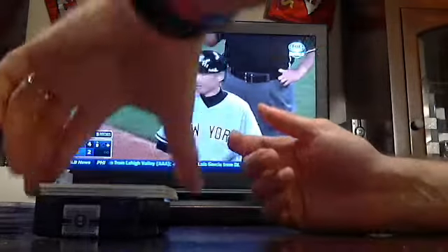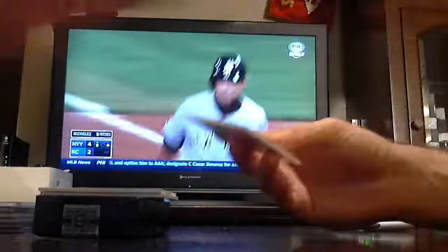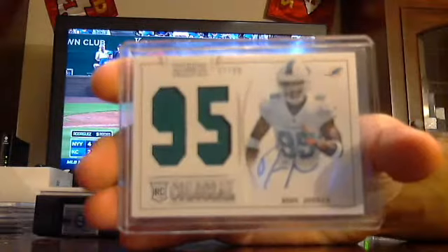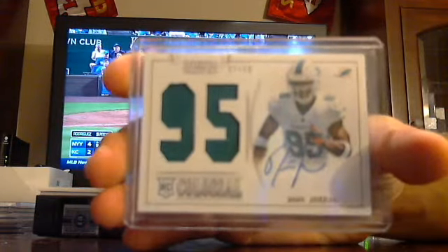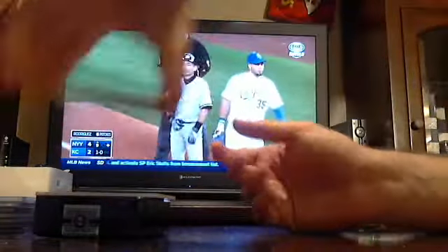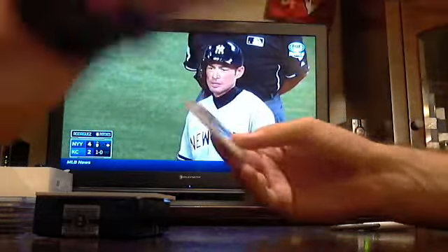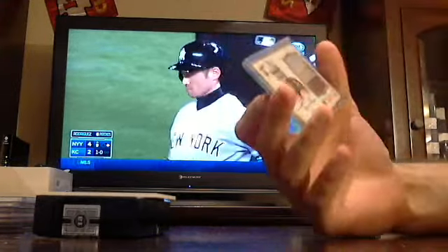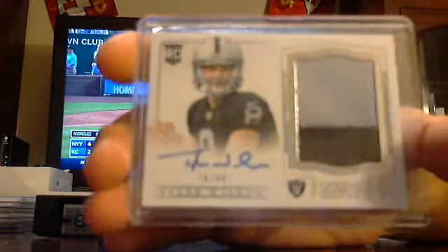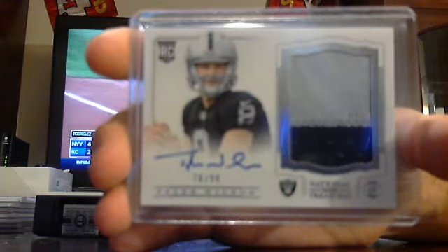Got a jersey number auto to 99. Dolphins, Deion Jordan. Deion Jordan for the Dolphins out of 99. Got an RPA out of 99, Raiders, Tyler Wilson. Tyler Wilson for the Raiders out of 99.